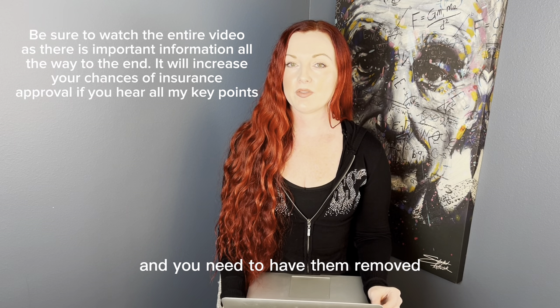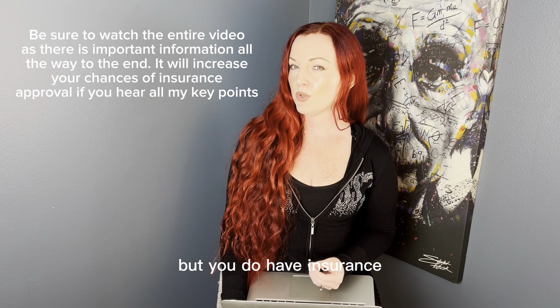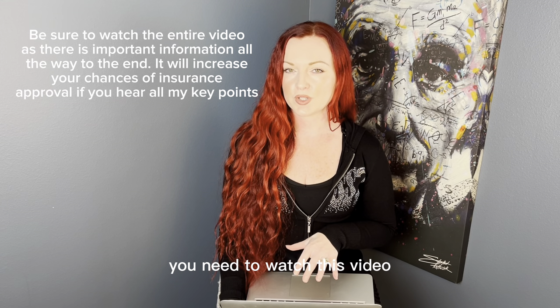If you have breast implants and you need to have them removed but you don't have the money sitting around to remove them, but you do have insurance, you need to watch this video.